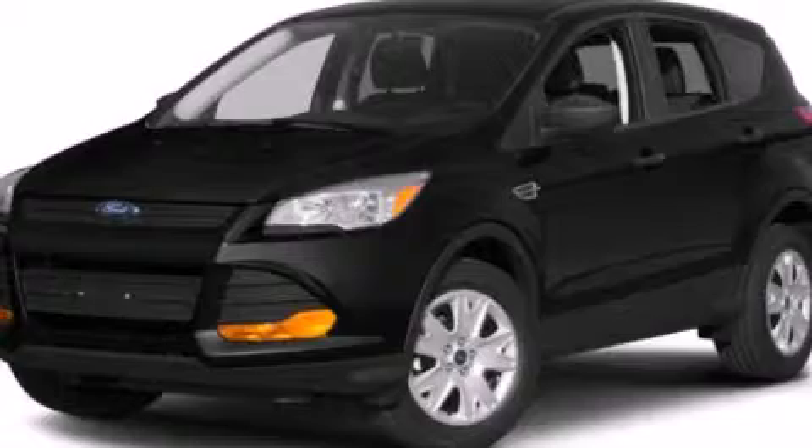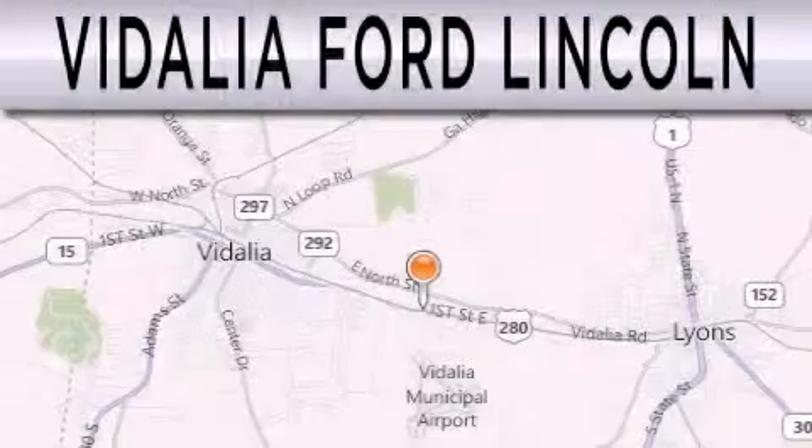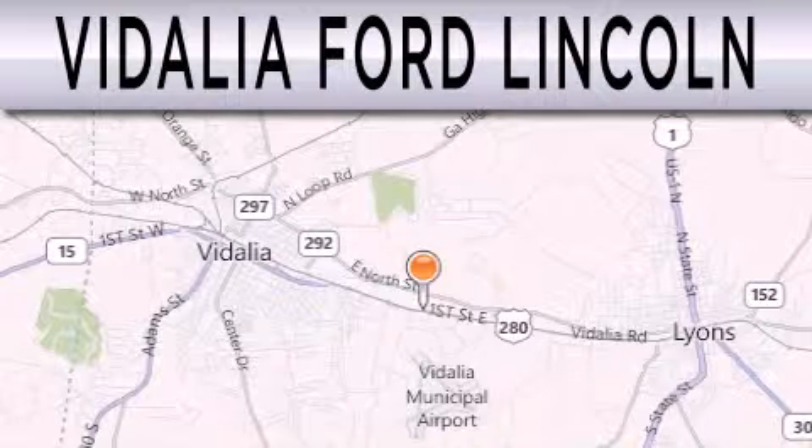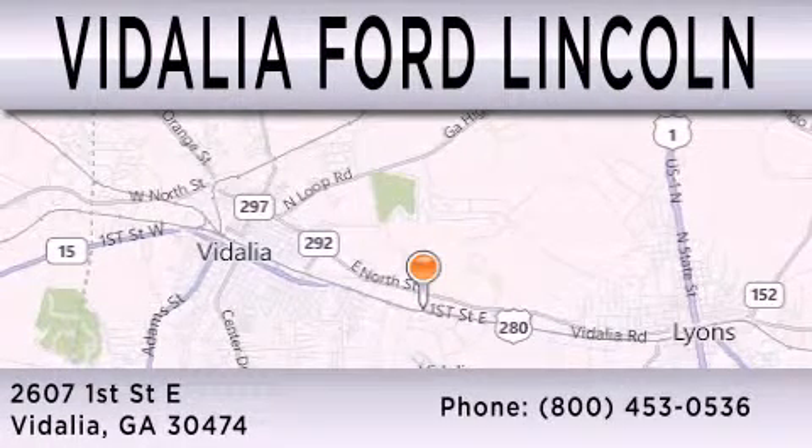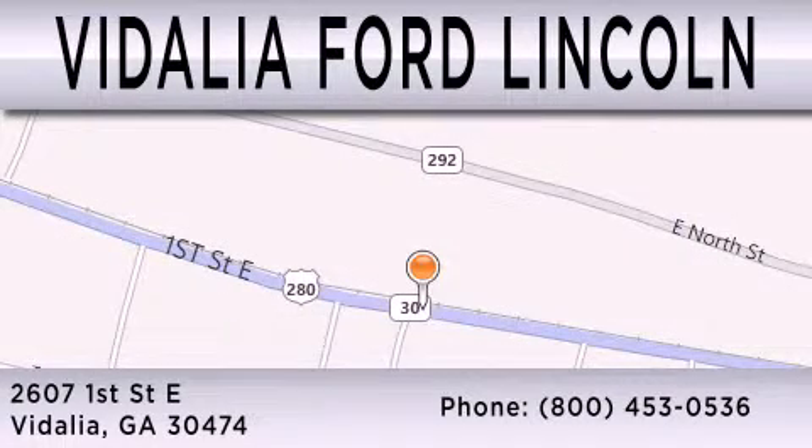Stop by today and test drive this vehicle for yourself. Vidalia Ford Lincoln is dedicated to doing everything possible to ensure that the experience you have selecting your next vehicle is as pleasant as possible. We are located at 2607 1st Street East in Vidalia. Thank you.